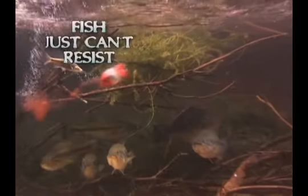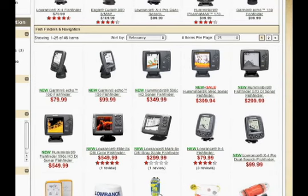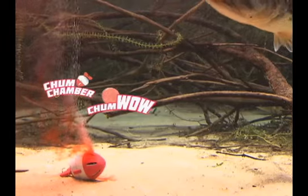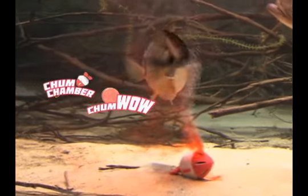With Chum Chamber and Chum Wow, fish just can't resist. Why spend over $300 on a fish finder that only finds fish, when the Chum Chamber, powered by Chum Wow, finds, attracts, and catches them all in one?